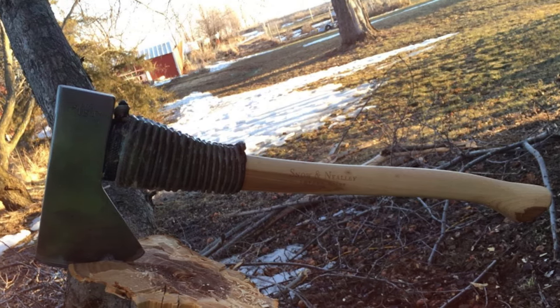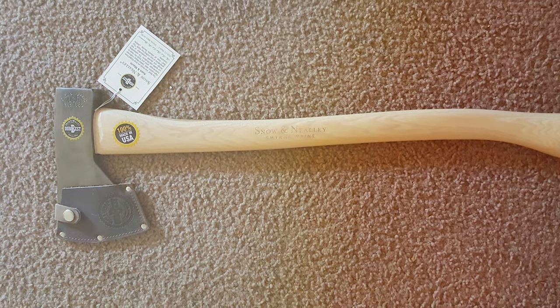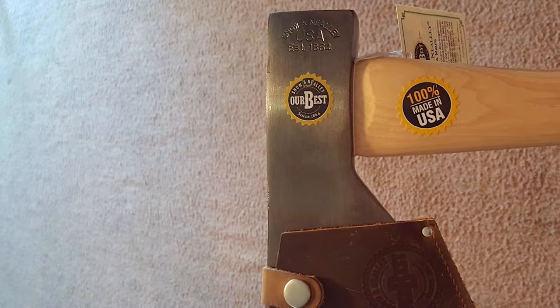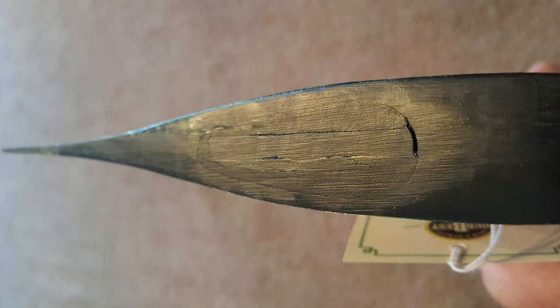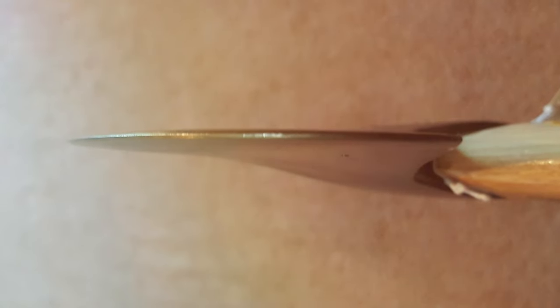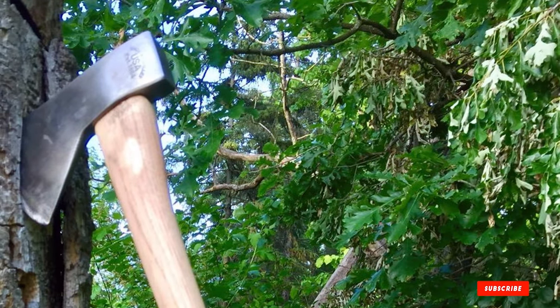Usability is where this axe truly shines. Thanks to its balanced design and sharp blade, it effortlessly slices through wood like butter. The compact size makes it easy to maneuver in tight spaces, giving you ultimate control and precision. Durability is a must for outdoor tools, and the Snow and Nealley Hudson Bay Axe doesn't disappoint — it's crafted to withstand even the toughest conditions. From its razor-sharp blade to its sturdy handle, every aspect is designed with performance in mind, and its sleek design makes it a stylish addition to any tool collection.